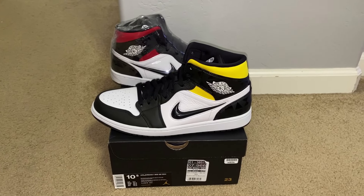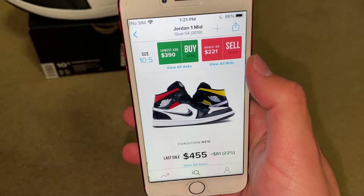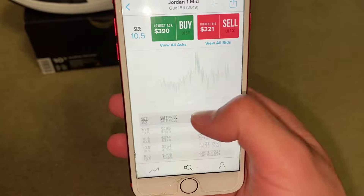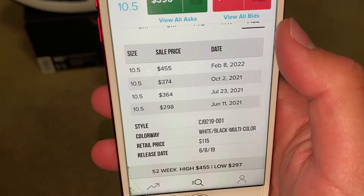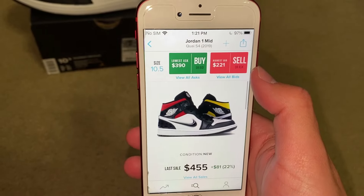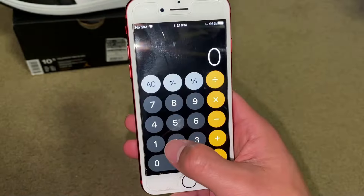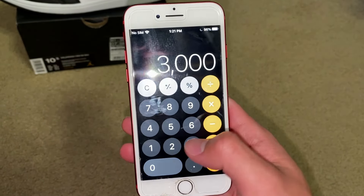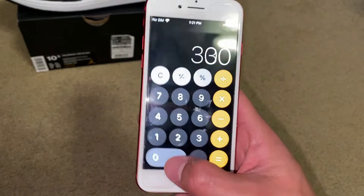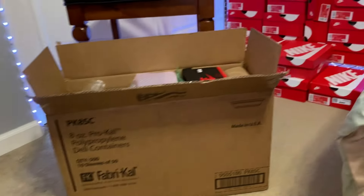It's a size 10.5 and here's the pricing — pretty big difference between lowest ask and highest bid, though recent sales are kind of all over the place. I had to mark this at like $300, which is right in between lowest ask and highest bid. It came out in 2019, so let's just say I could possibly get around $300 for that, if not probably like $200 to $300 hopefully.